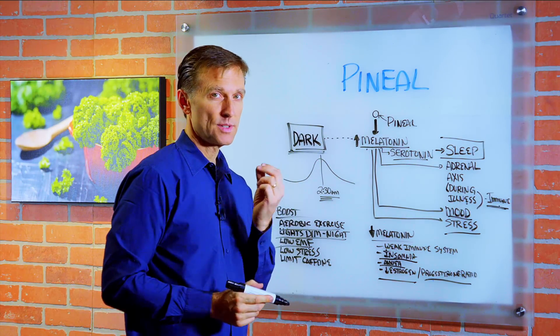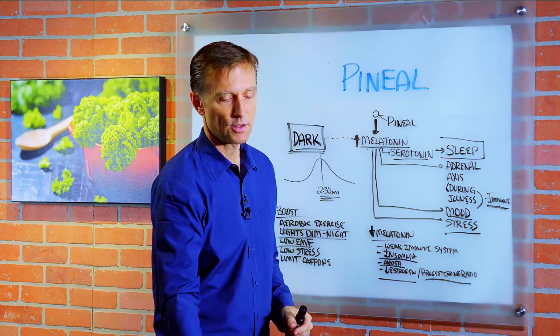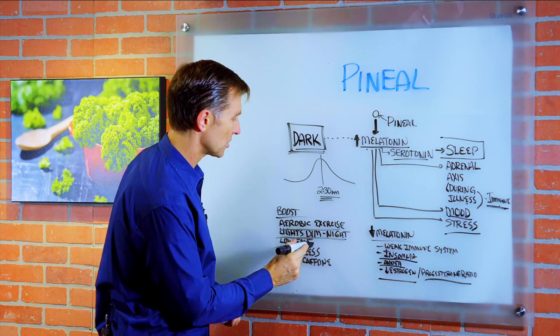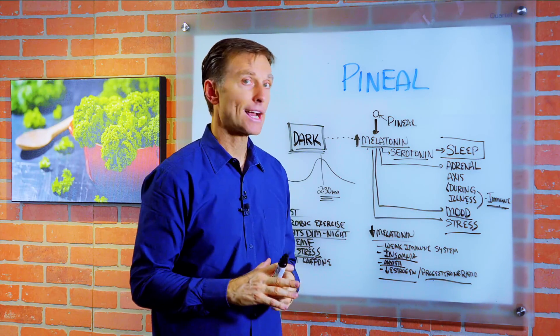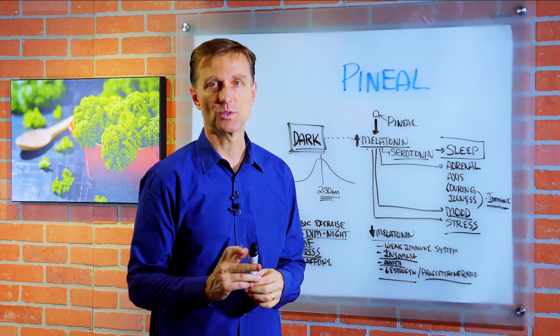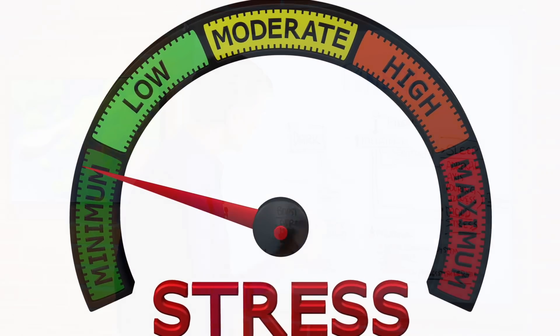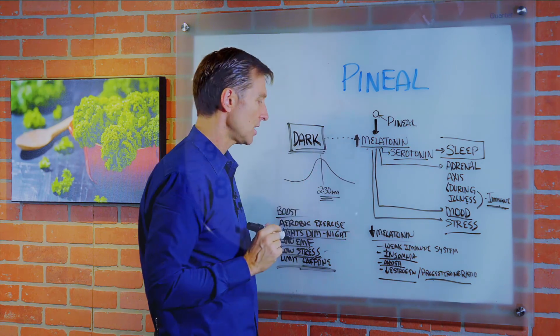Keep your lights dim and keep EMFs low — electromagnetic frequencies. Don't sleep with your phone right by your head, and don't have electrical equipment around your bed, as that can affect your quality of sleep. Stress is a big inhibitor for the pineal gland, so don't watch intense things before bed — terror movies, action movies, or even the news. Watch something like a comedy to keep your stress low. Also limit caffeine during the day, because that can affect your melatonin output.